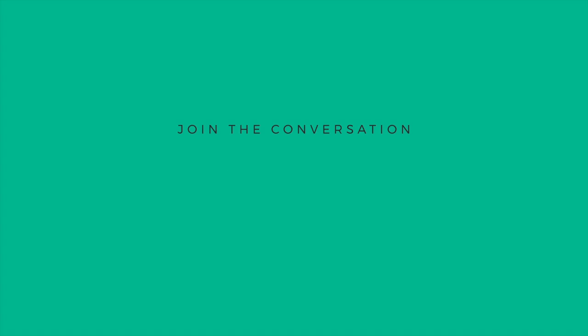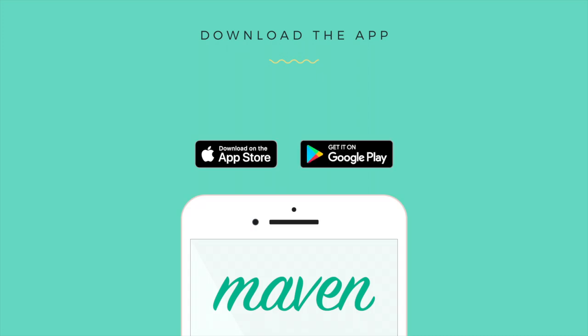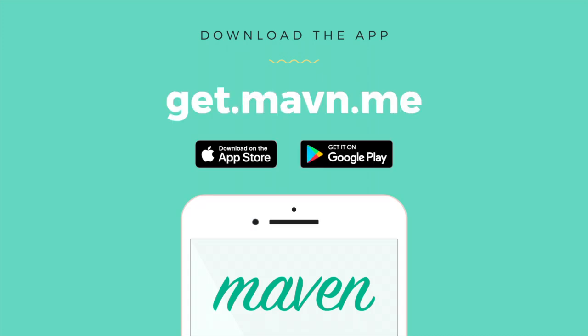Want to learn more about how others are using Maven? Join the conversation at community.mavin.me and download Maven for iPhone or Android today at GetDoneMavin.me.